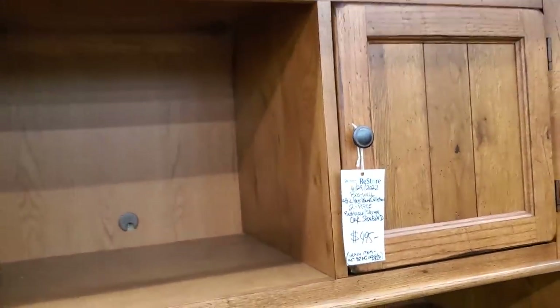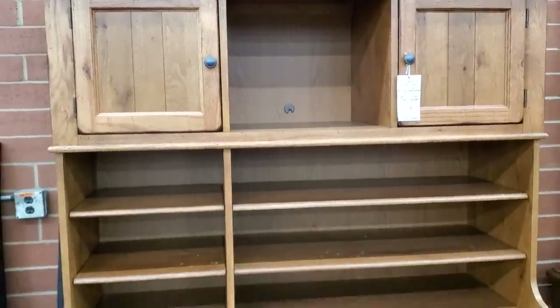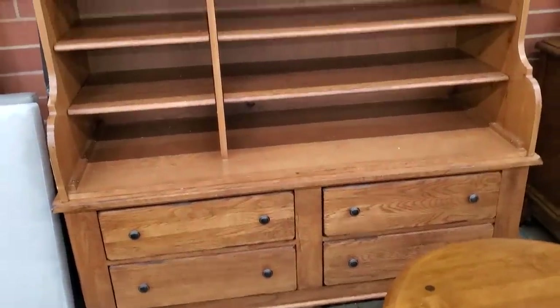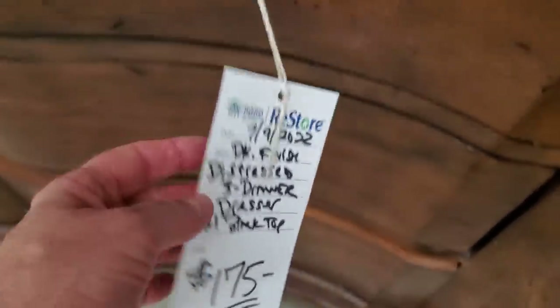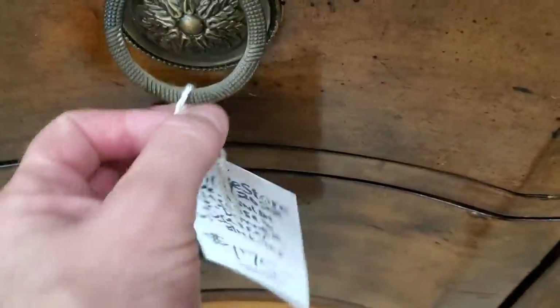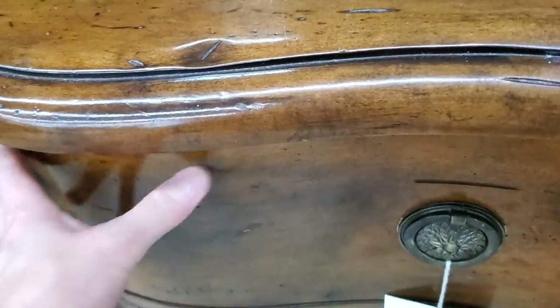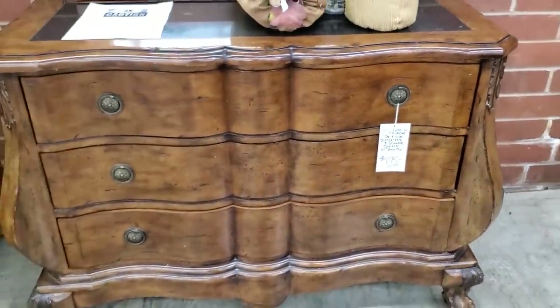Here's a Roy Hill sideboard — I thought this was beautiful. I'm just showing you different pieces in this Habitat Restore; they have way more merchandise than what I'm going through. I hope this encourages you to check out your Habitat Restore — they're going to have new items every day. And look at this dresser — look at these drawer pulls, they are everything. How beautiful. They actually had another cabinet to match this, so $175. I couldn't believe the price.